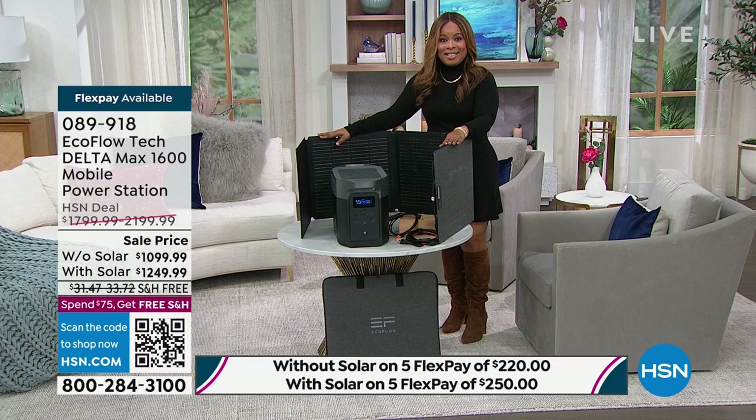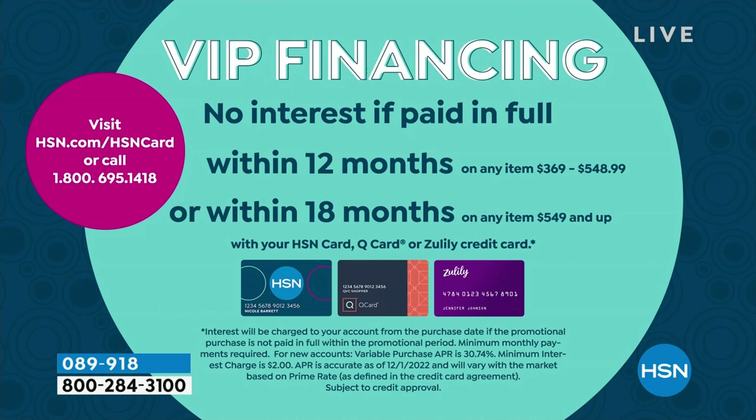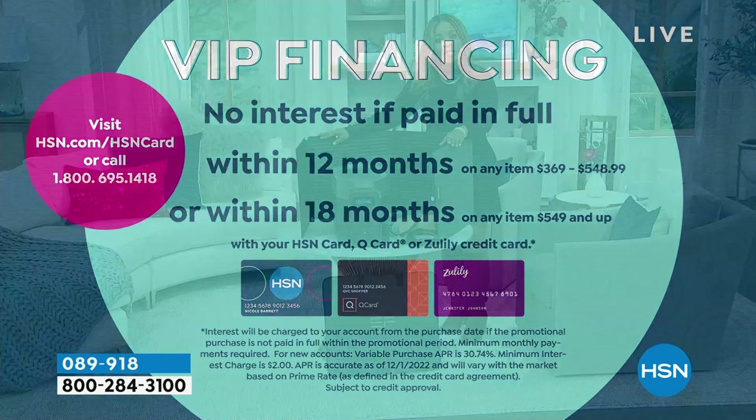The solar panel bundle is usually our number one best-selling choice. We also have VIP financing for those of you who own our HSN card, Zulily card, or Q Card — or if you'd like to apply. No interest paid in full over 18 months, which makes it really affordable.